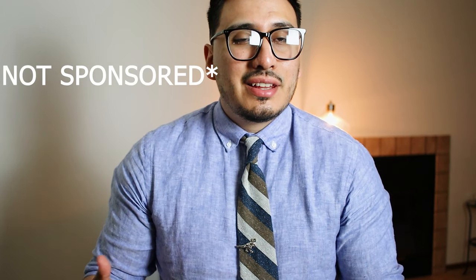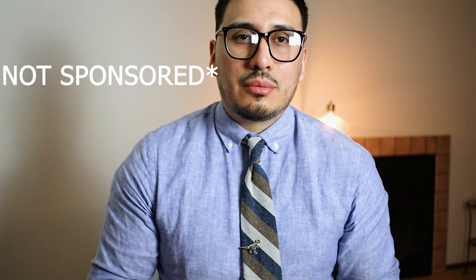Before getting into the video, I just want to mention this is not a sponsored post. They were kind enough to send me these items. They also sent me this tie and this tie bar. Now that you guys know that, let's go ahead and jump in.